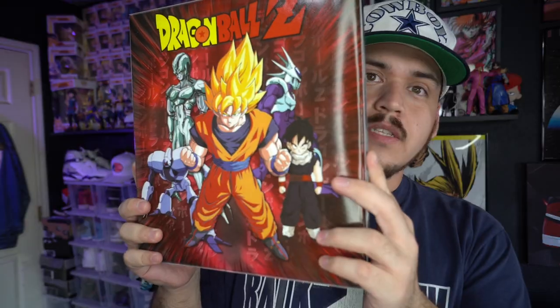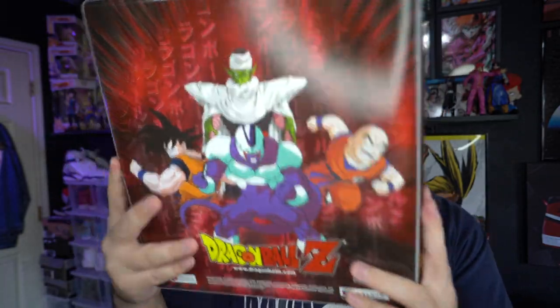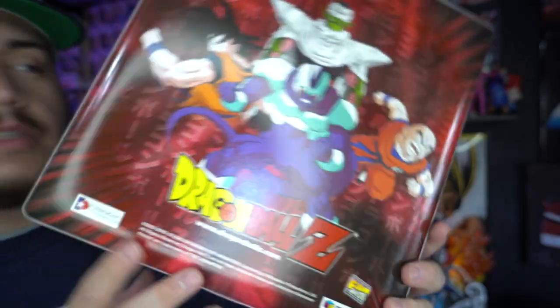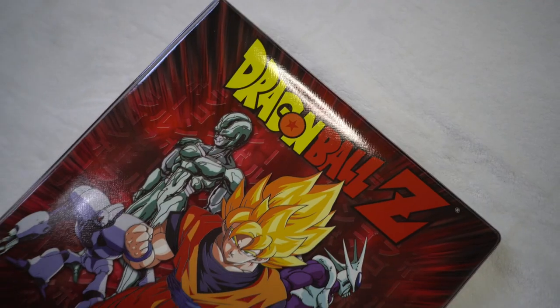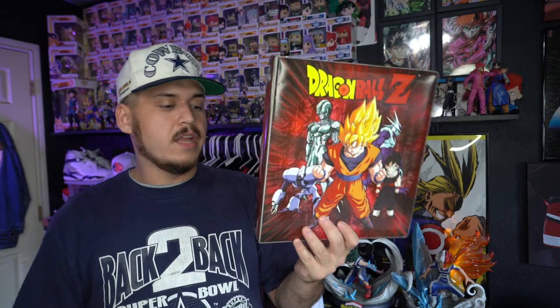I actually bought one of these off somebody, and when I told her I collect this stuff she said she had two more — so I grabbed all three for $10 each. They're brand new, still in the plastic: Dragon Ball Z trading card binders from 2002. You've got Cooler on the front, Gohan, Goku, and on the back Cooler, Piccolo, Krillin, Goku, dated 2002. I'm pretty sure I can get my money back on just one of them alone. I tried to find these online and can't find them anywhere — I see Pokemon ones all the time but never Dragon Ball Z, so when she told me she had three I had to grab them all.